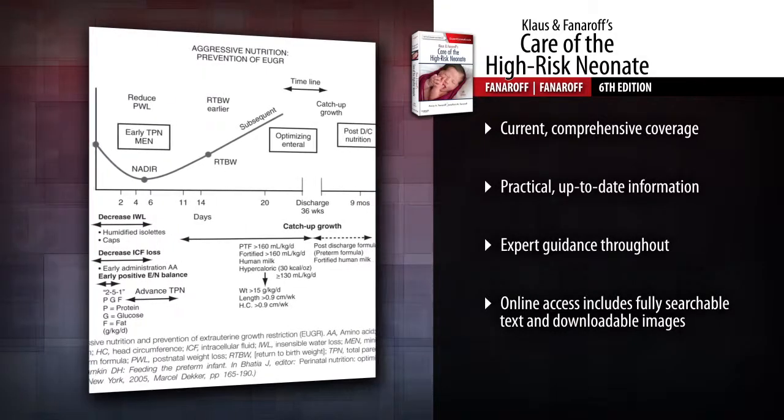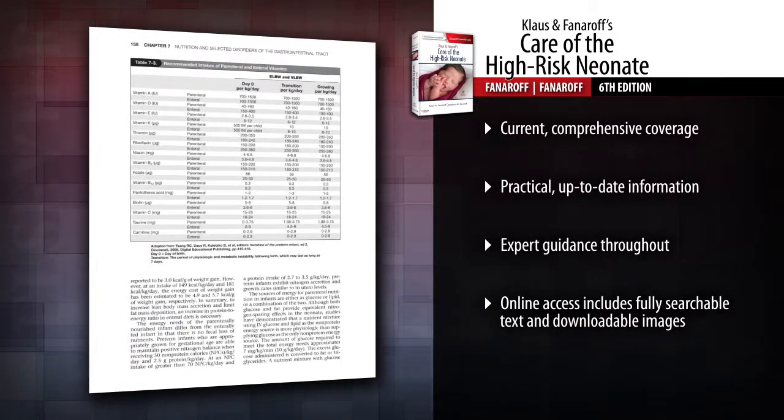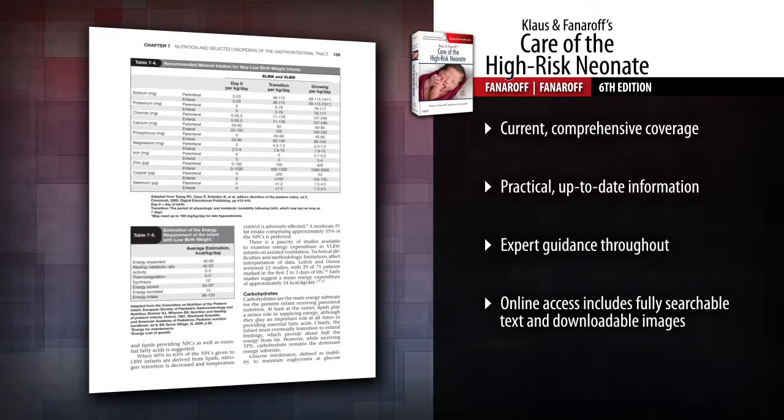This trusted reference thoroughly covers the new guidelines, equipment, drugs, and treatments that have greatly increased the chance of survival for high-risk infants.